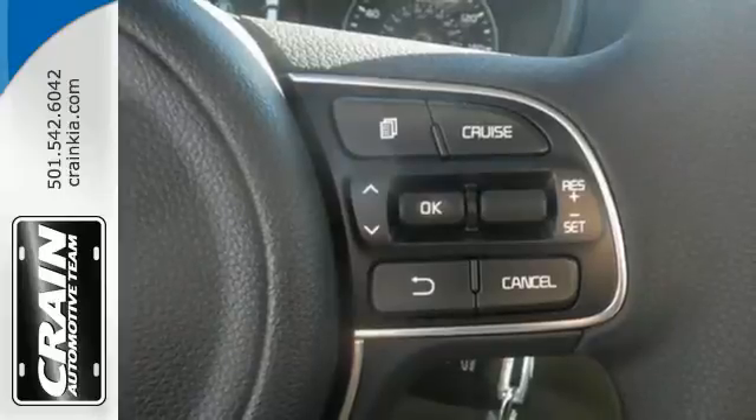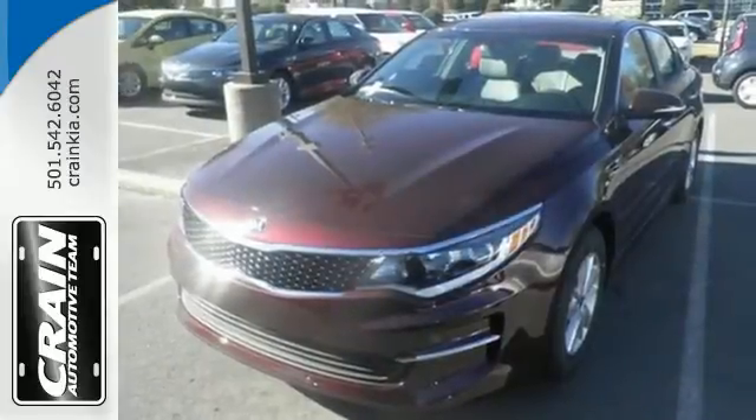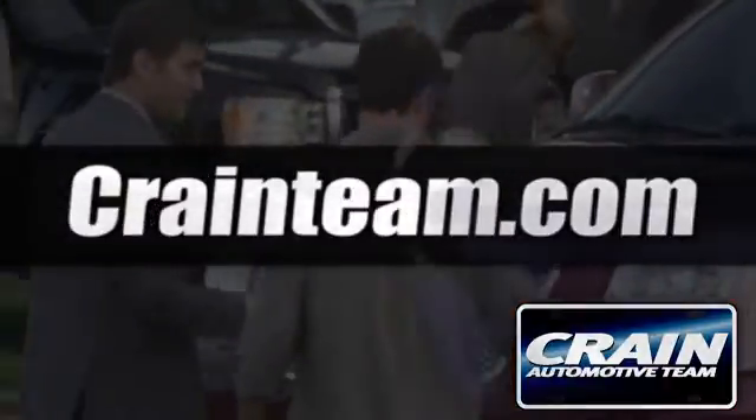This is a high performance vehicle that exudes attitude, making it an easy choice for those who are ready to upgrade. This is high style inside and out. Get in and go. Visit us anytime at craneteam.com.